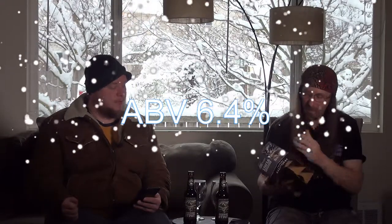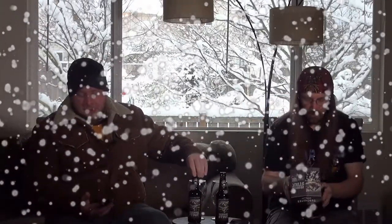Sounds like we're talking military talk there. The alcohol by volume is 6.4% — same on the bottle. IBU is 55, also on the bottle. Calories are 220 per serving — geez, yeah.